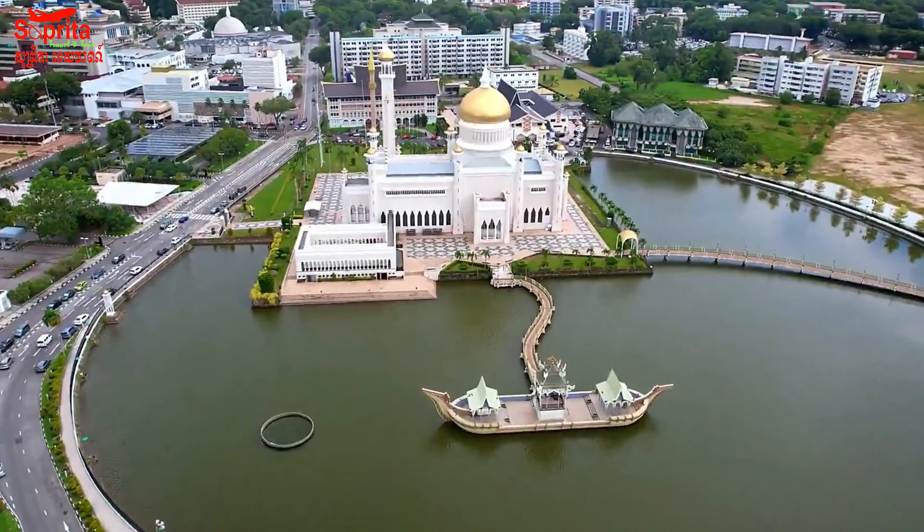Bandar Seri Begawan is the political, economic, and cultural center of Brunei, and it is home to many important government buildings, businesses, and cultural institutions, including museums, mosques, and palaces. The city is known for its beautiful architecture, lush green spaces, and vibrant cultural scene.